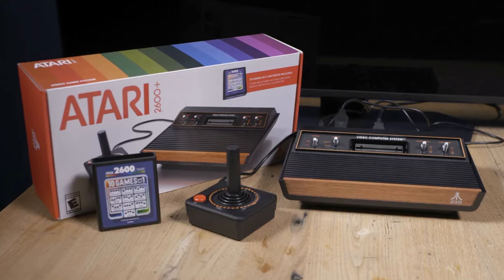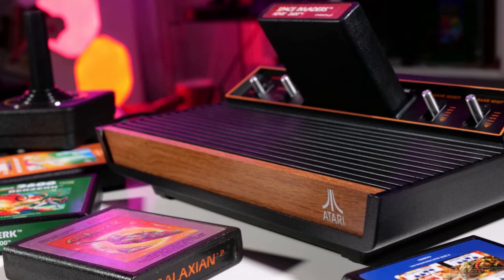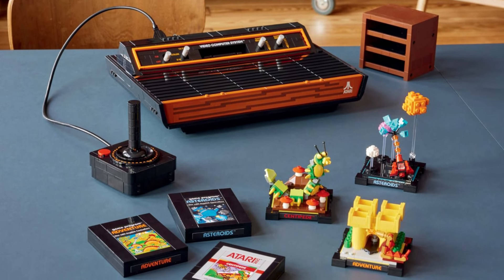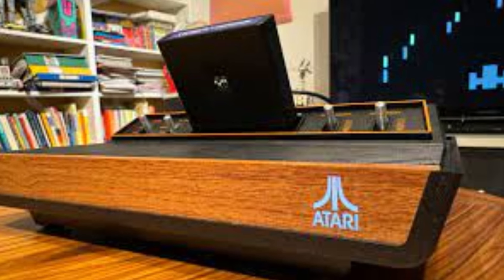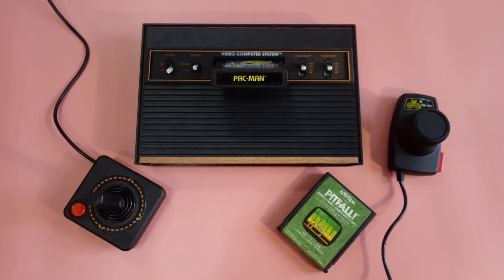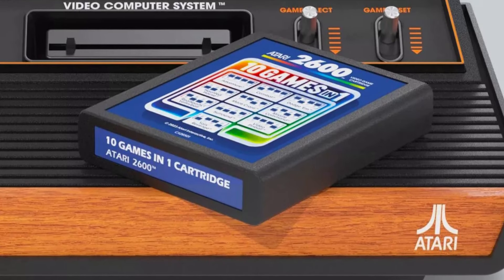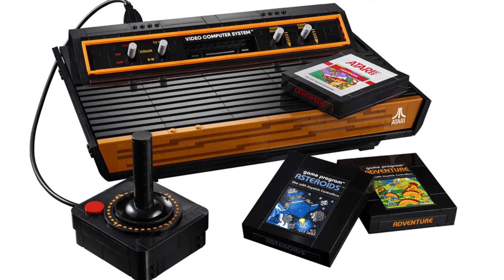Atari 2600. The Atari 2600 is a home video game console developed and produced by Atari, Inc., released in September 1977 as Atari VCS with two joystick controllers, a conjoined pair of paddle controllers, and a game cartridge — initially Combat and later Pac-Man. Atari was successful at creating arcade video games, but their development cost and limited lifespan drove CEO Nolan Bushnell to seek a programmable home system. The first inexpensive microprocessors from MOS Technology in late 1975 made this feasible. Lacking funding to complete the project, Bushnell sold Atari to Warner Communications in 1976.